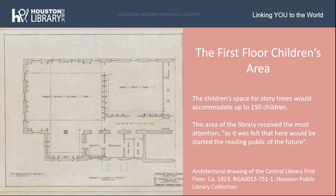In addition to its appearance, Masterson also described the educational importance of the library as on par with local public schools, with librarians being paid salaries comparative to those of school teachers. Masterson described the children's area on the first floor, which contained space for story times accommodating up to 150 children, a reading room, and a dressing room for the children's librarian. This area received the most attention in the design because it was felt that here would be started the reading public of the future. Pictured here is an architectural drawing of the first floor from our Houston Public Library collection, showing the children's area with a large reading room at top left and a story time room at top right.